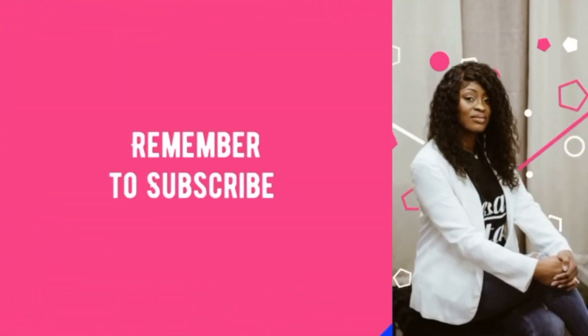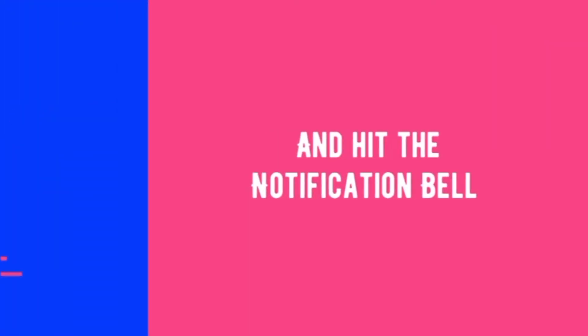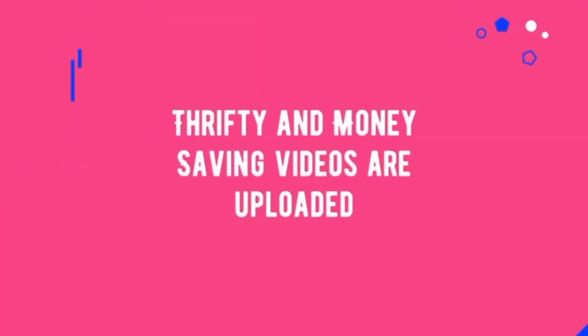My camera cut off but anyway — thank you guys so much for hanging in there with me. If you liked it, give this video a thumbs up, like, comment, share, and subscribe, and we will see you on the next one!